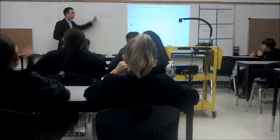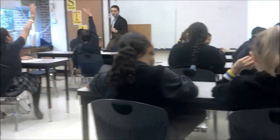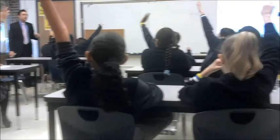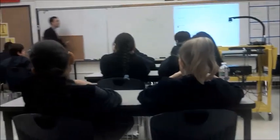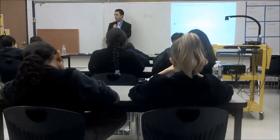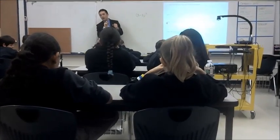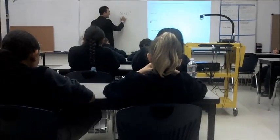This is called a parenthesis. What am I going to do first in this problem? Five plus three. Five plus three — parenthesis. So I'm going to do that first. Five plus three gives me eight.